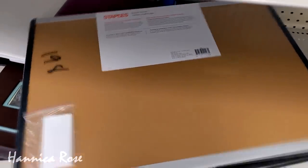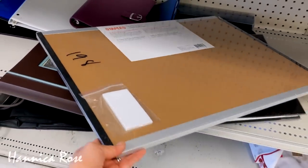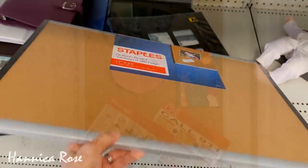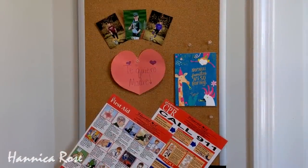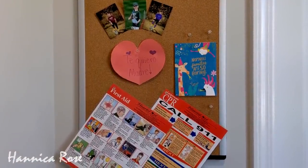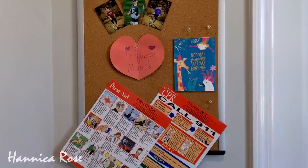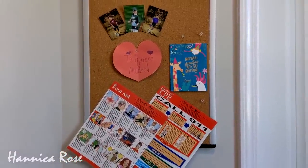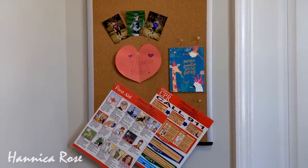The last item I purchased today was for my home — it was that brand new Staples bulletin board for $1.98 that I shared earlier in the video. I actually needed something like this, so it worked out great, and as you can see, I've already put it to good use. I've added a few things up here already, and this will be a great place to add grocery lists, appointment reminders, things like that.